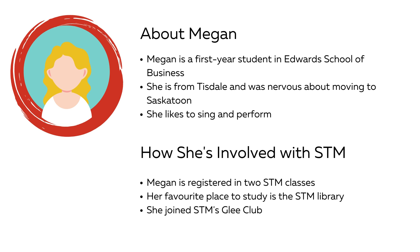Megan is excited to be at USASC for her finance degree through Edwards School of Business. Although she was nervous about moving to the city from the small town of Tisdale, she discovered the welcoming community of St. Thomas More College and feels at home there. Along with her commerce classes, Megan is taking a psychology class as an elective and an economics course to meet a degree requirement. She is taking these courses through STM because she likes the small class sizes.